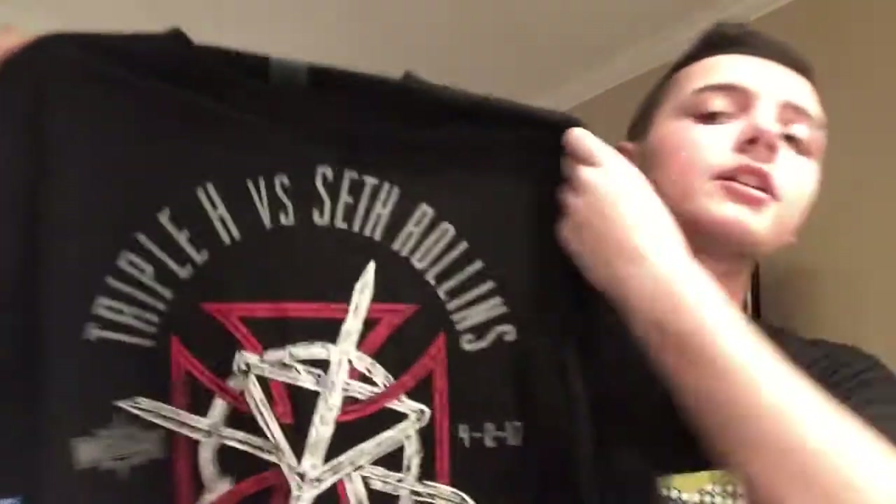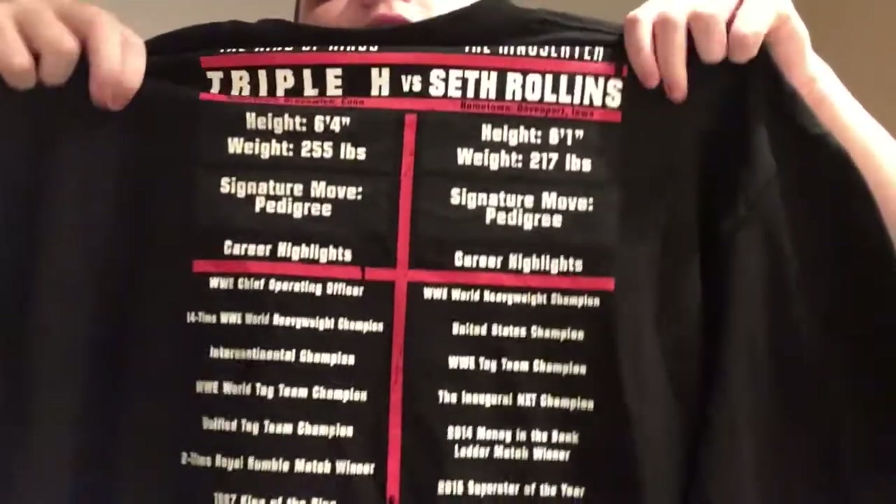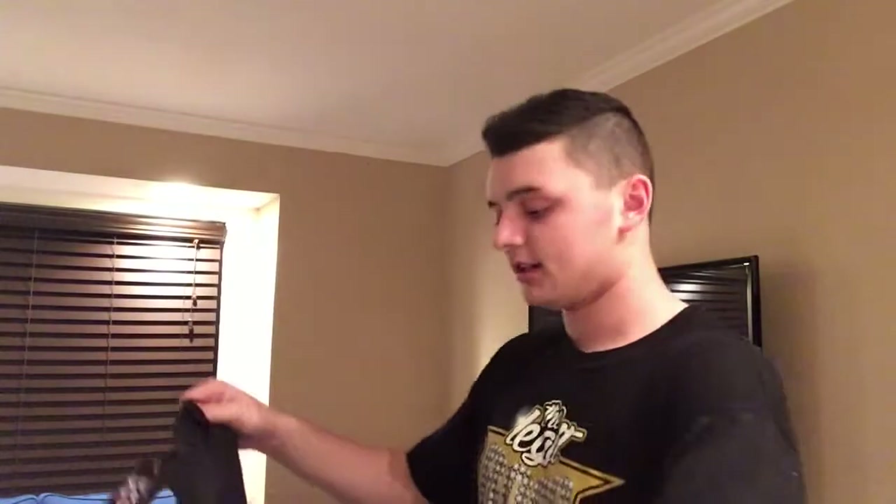So we're going to start off with the shirts — I got lots of shirts. I know shirts go on sale on WWE Shop but it was just a 'let me just get it' moment. So here's the first one — it's from the Wrestlemania Superstore. We got the Seth Rollins vs. Triple H match shirt. It still has the WWE tag on it. On the back it's got the stats — pause if you want to read it. It's a pretty cool shirt.